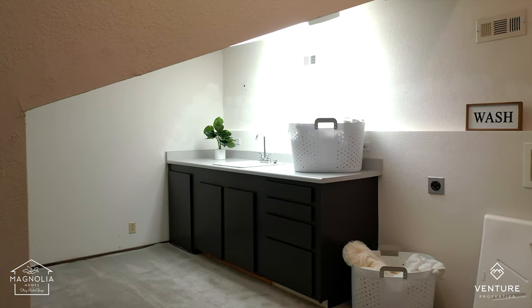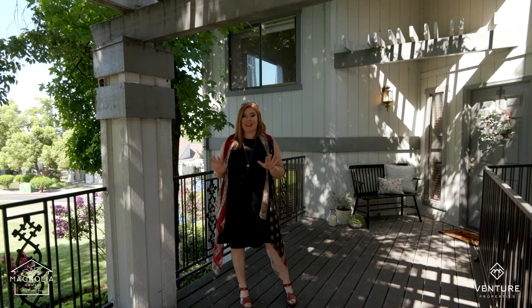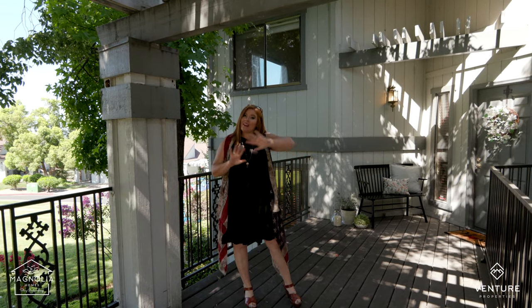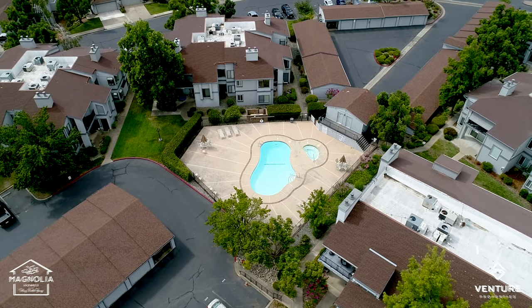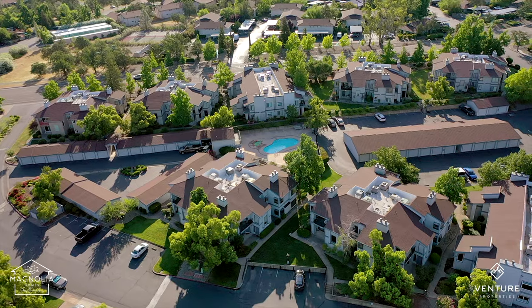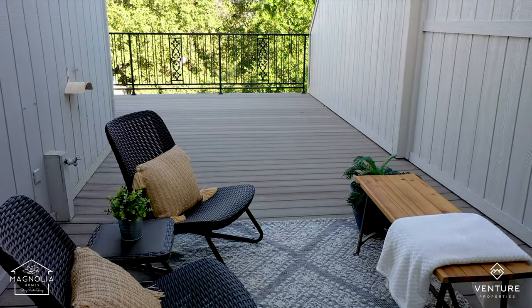This home also has an attached two-car garage and all of the amazing benefits that come with being in a condo community. Someone else maintains your whole exterior, takes care of the landscaping, and maintains that gorgeous pool and hot tub. And the icing on the cake is this enormous patio for entertaining and taking in nature.